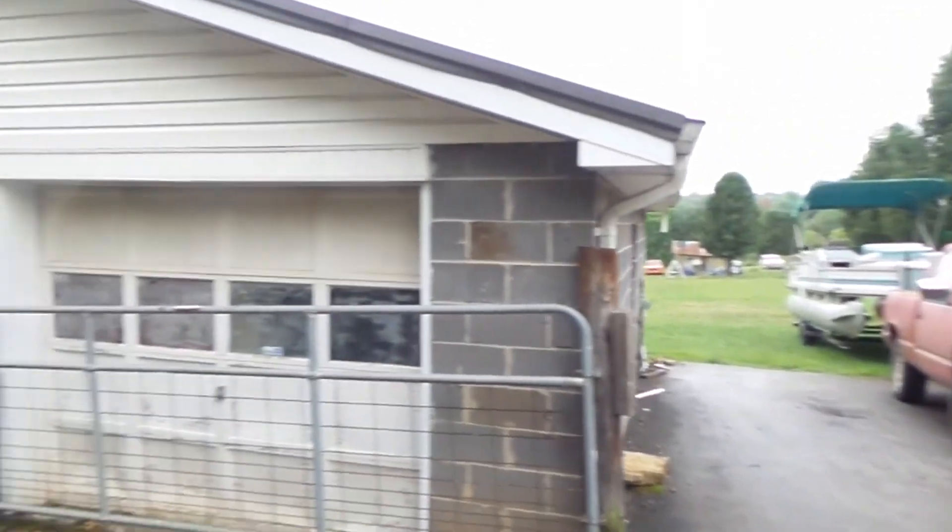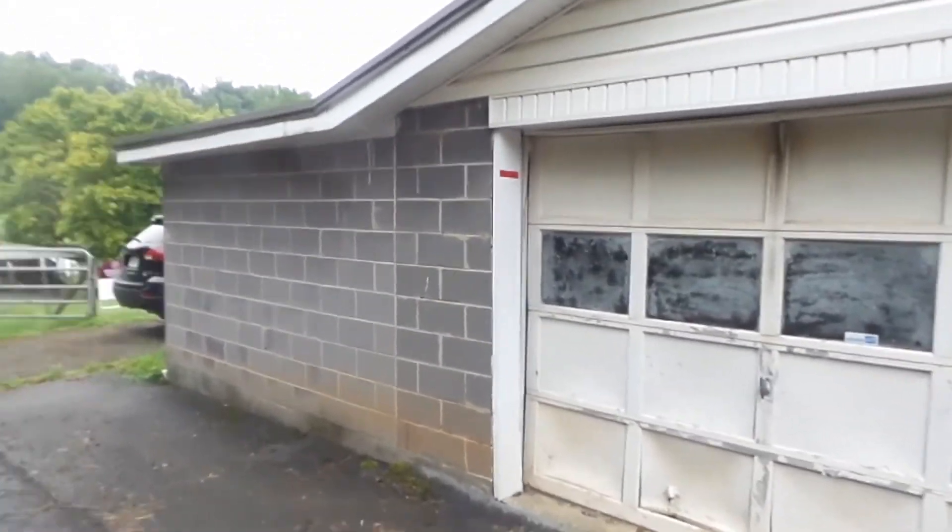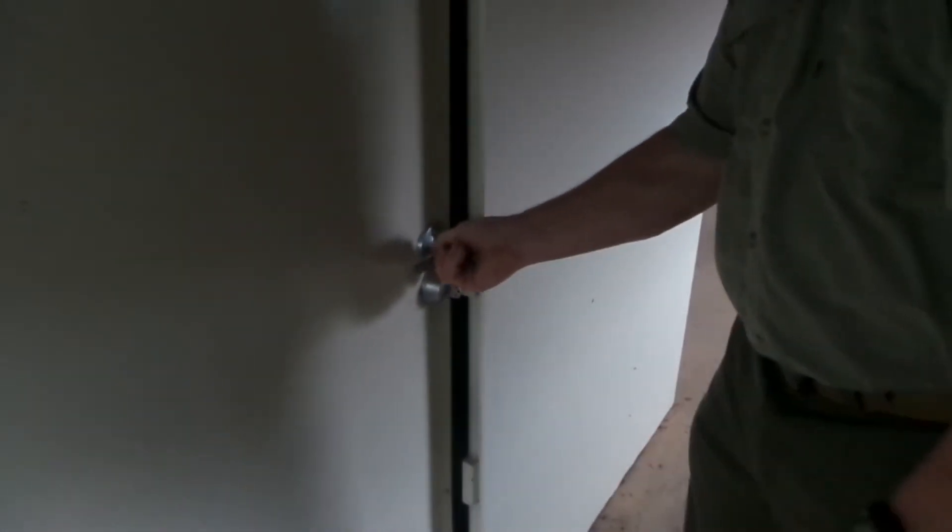Oh my gosh — okay, this is apparently a safe room. Quarter-inch thick steel, deadbolt right here. There's a deadbolt on the inside — the only way you can get back in is with this key. Oh my gosh, that's kind of creepy. Well, at least the way to operate the deadbolt is on the inside, not on the outside — that would be bad. Holy cow, that's really something.